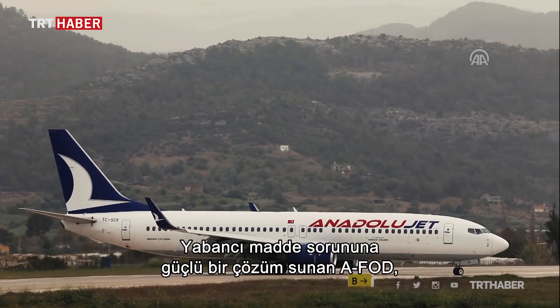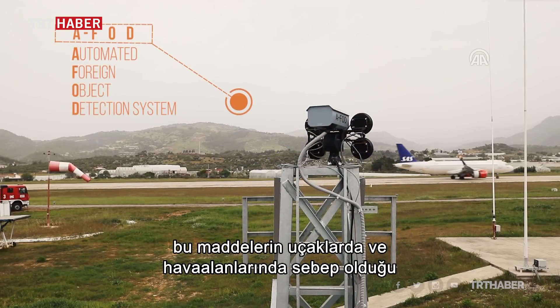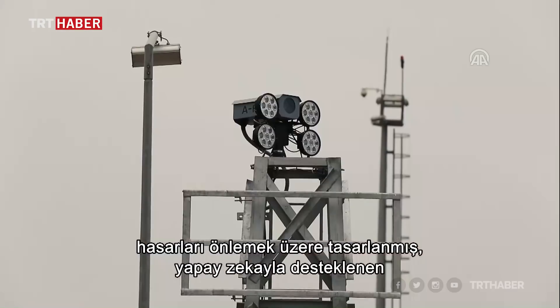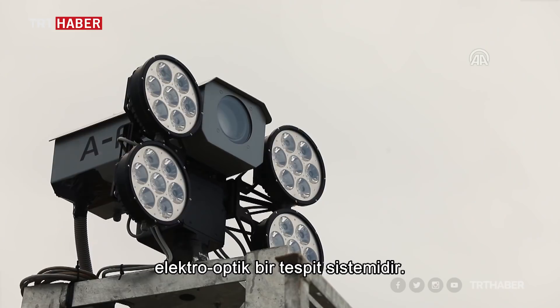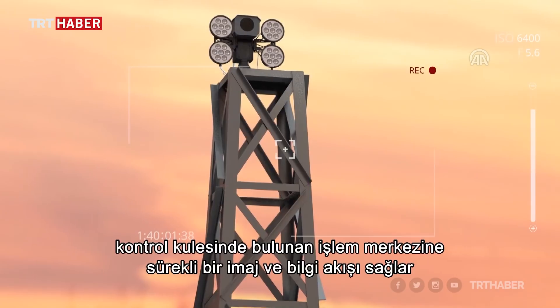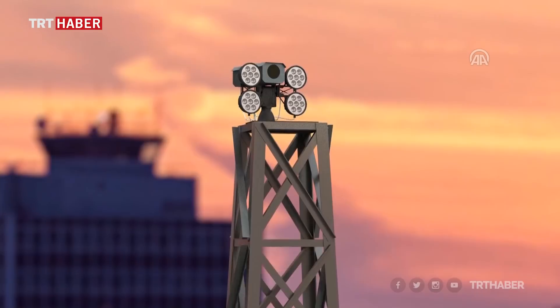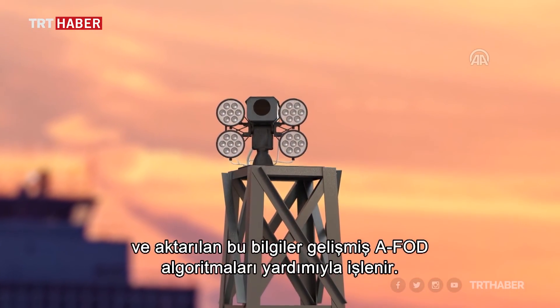A powerful solution to the FOD problem, AFOD is an electro-optical detection system supported with artificial intelligence, which is built to prevent the damage to airplanes and airports caused by foreign objects. Thoroughly inspecting airport runways, AFOD provides a constant flow of images and information to a central unit located at the control tower, to be further processed by advanced AFOD algorithms.